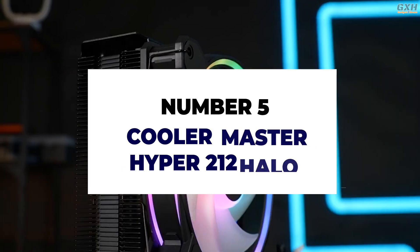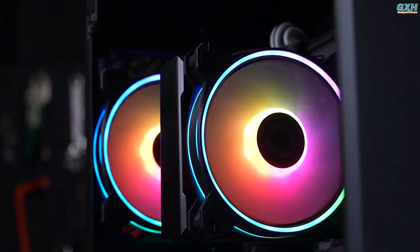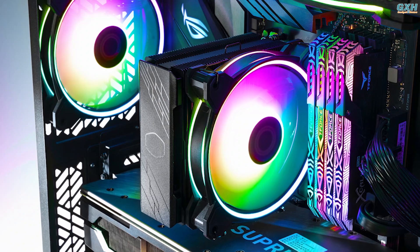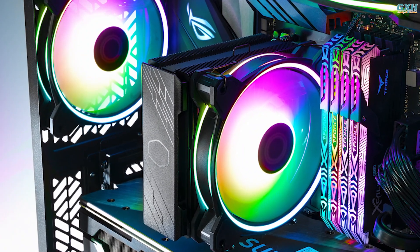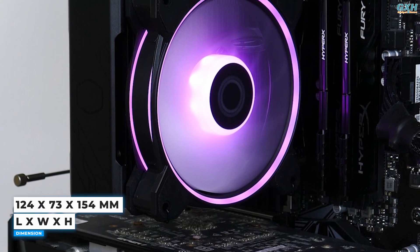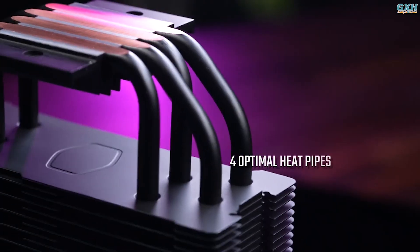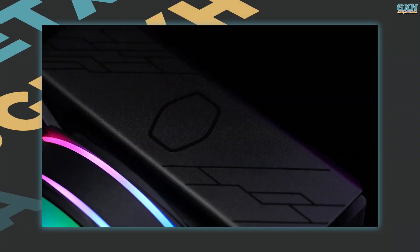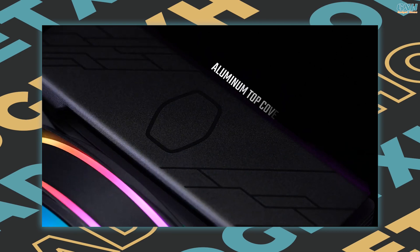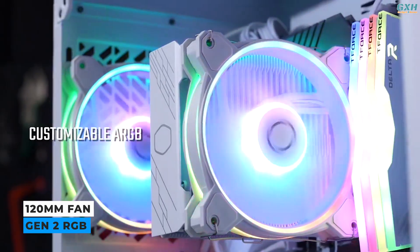Number 5: Cooler Master Hyper 212 Halo. Cooler Master's Hyper 212 has long been a reliable entry-level cooler, to the point where any enthusiast who has been around a few years is familiar with it and its near-legendary reputation. The Hyper 212 Halo is 154mm tall, 73mm thick, and 124mm wide, made up of 4 copper pipes emerging from an aluminum base with aluminum fins stacked onto the pipes, and a metal cover on top to increase the style points. The tower is cooled by a 120mm fan equipped with addressable Gen 2 RGB.